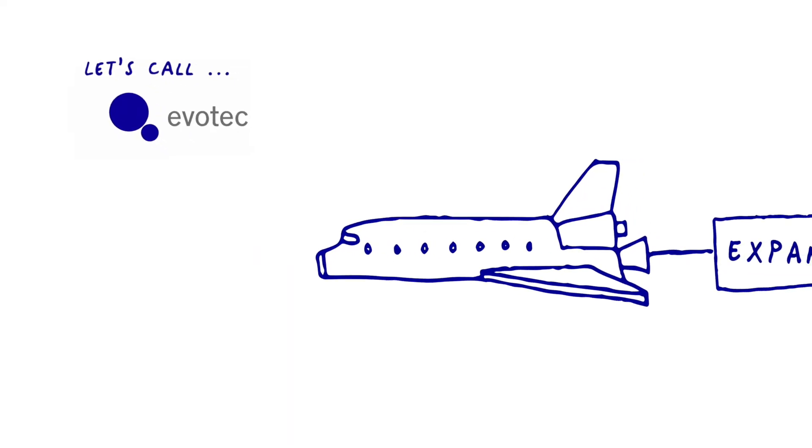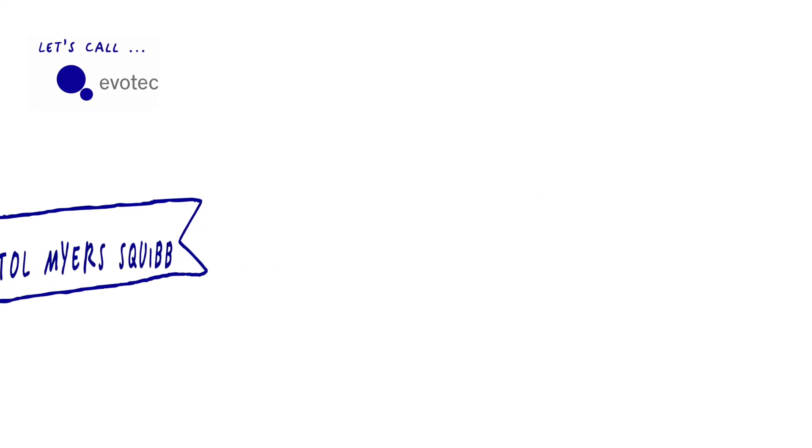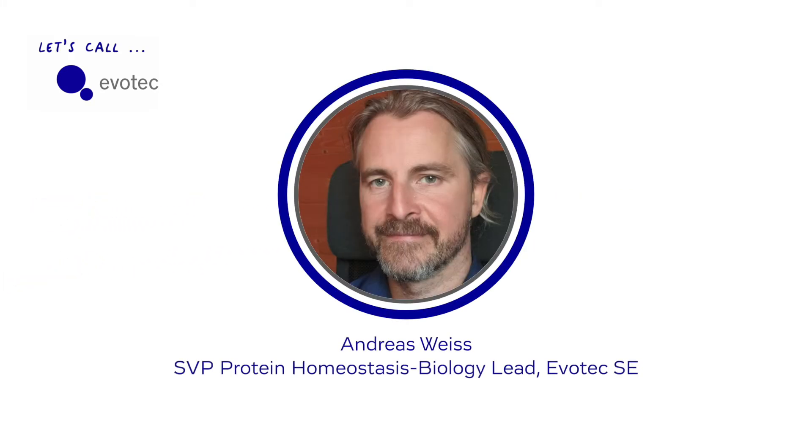Evotech just announced a collaboration with Bristol-Myers Squibb in the field of targeted protein degradation. Let's call Evotech's SVP Protein Hemostasis Biology Lead, Andreas Weiss, to learn some more about this exciting new modality.